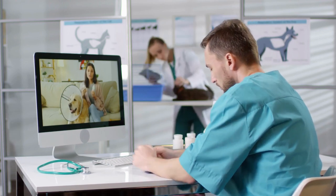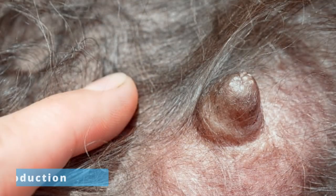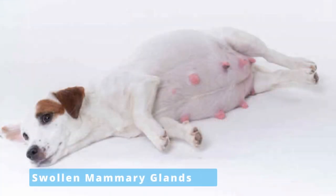So what are the signs of false pregnancy in dogs? Physical changes may include fluid retention, lethargy, loss of appetite, milk production, periodic vomiting, signs of false labor, and swollen mammary glands.